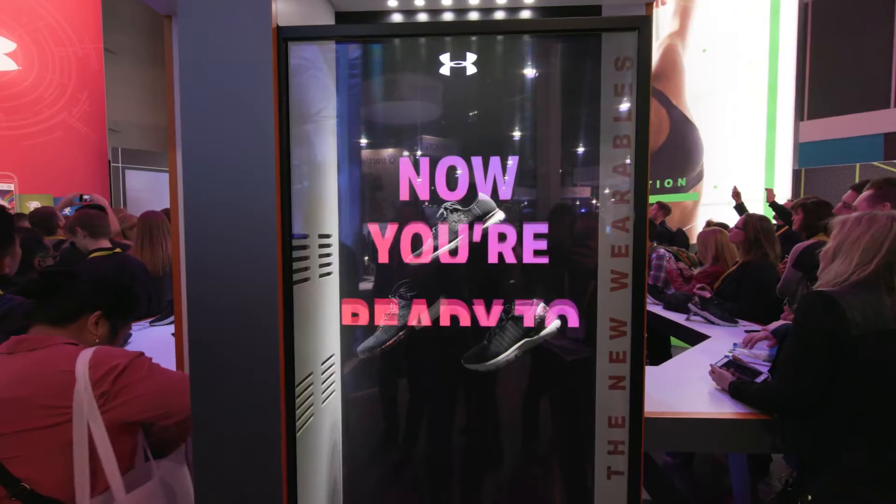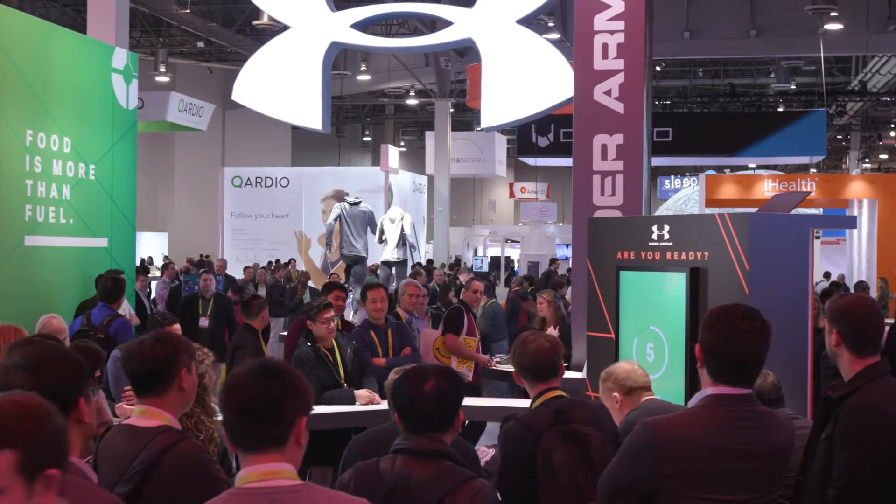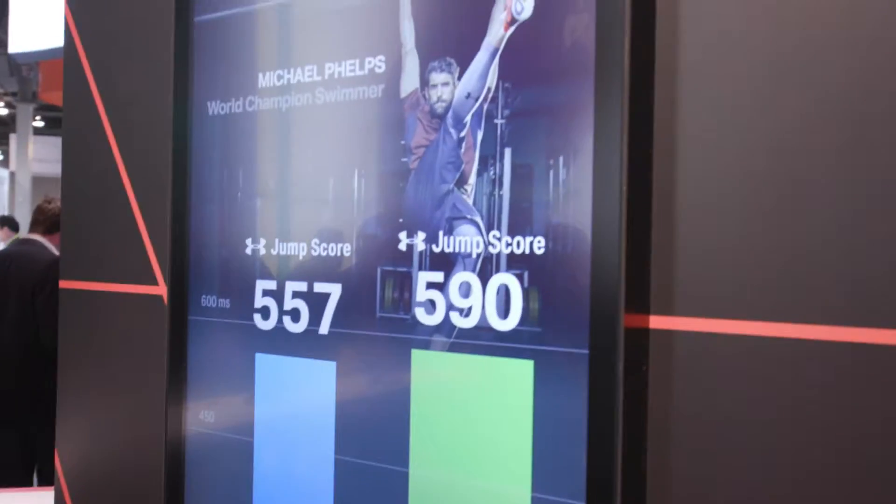Under Armour has a lot of different products that we're launching, and our brand is very in-your-face. We wanted to keep it extra open, capitalize on the height, with some digital LED technology. That allows us to engage customers in a lot of different ways.